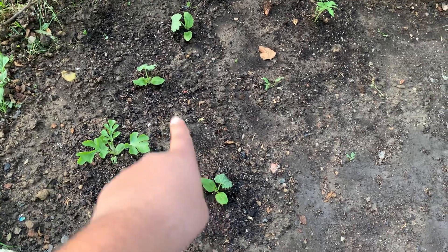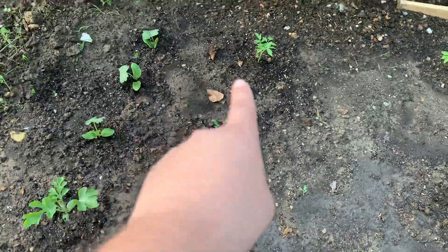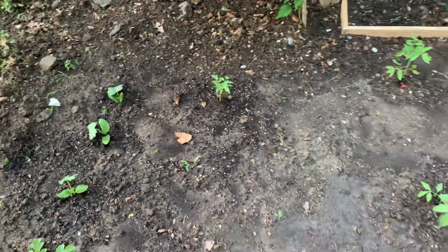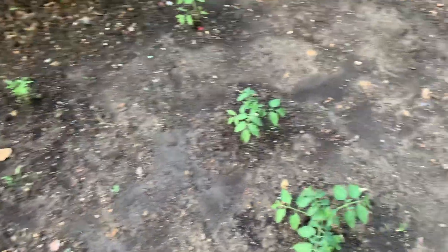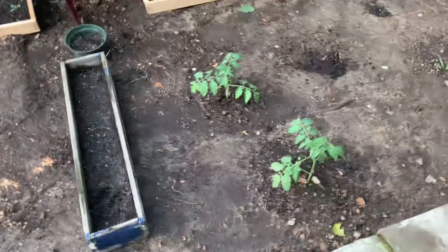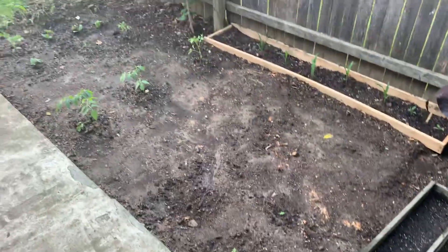These right here are squash, squash, green peppers, green peppers — I think that's a tomato. I'm still working on it. I got some more seeds coming soon so I'll be planting them down here and see what they look like, but they're starting to come out really nice.